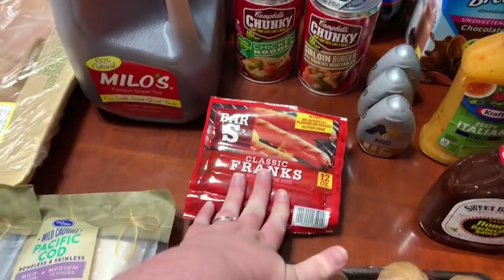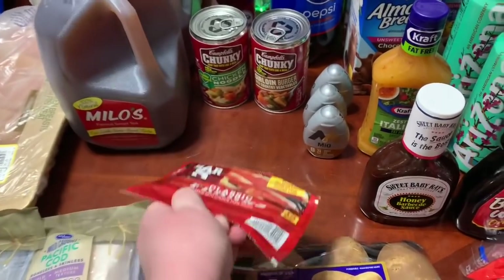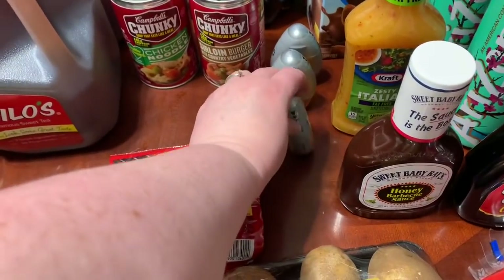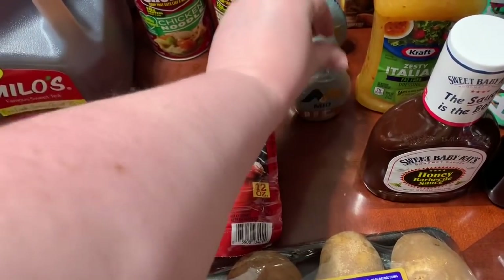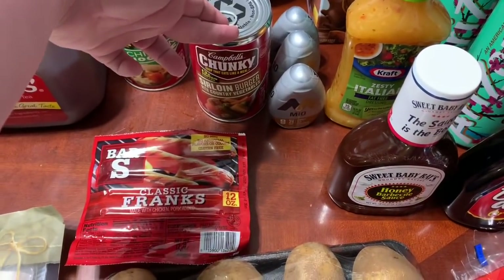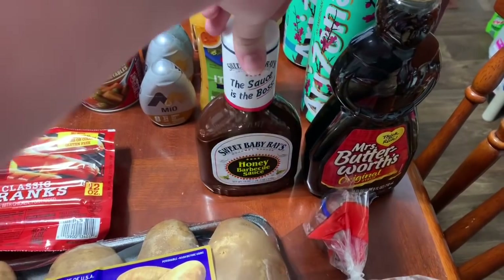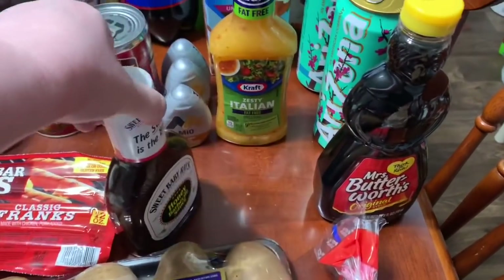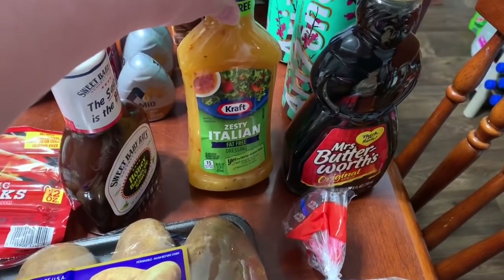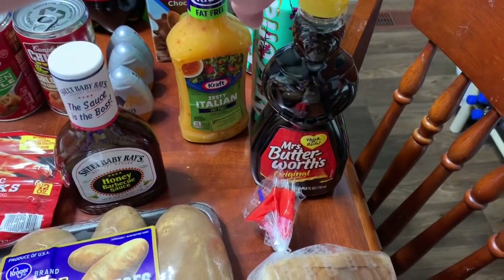A dollar for a package of hot dogs — they did not have the beef hot dogs that I wanted, so these will do. Three Mio's in the sweet tea flavor for my husband — those were $3.50 each. $1.99 for a Campbell's Chunky Chicken Noodle and a Campbell's Chunky Sirloin Burger — I just wanted to throw a couple of soups in the pantry. And $0.99 as part of the Mega Event for the Sweet Baby Ray's Honey Barbecue Sauce. $0.99 for the Zesty Italian — I did not realize I got fat-free, but we mainly use that for marinades, so it'll be okay.